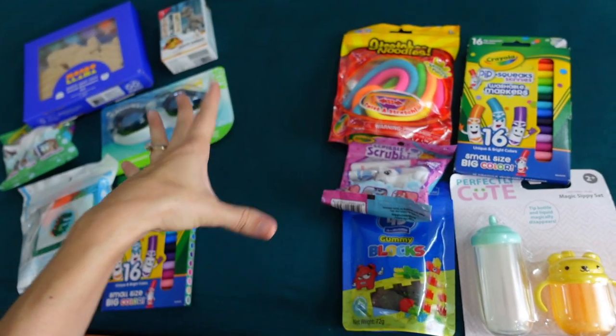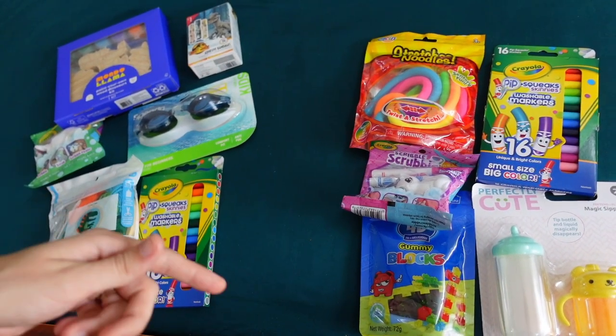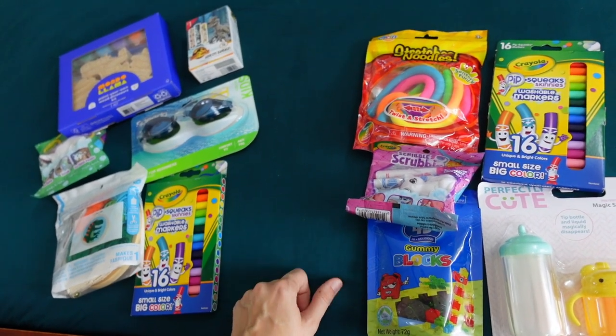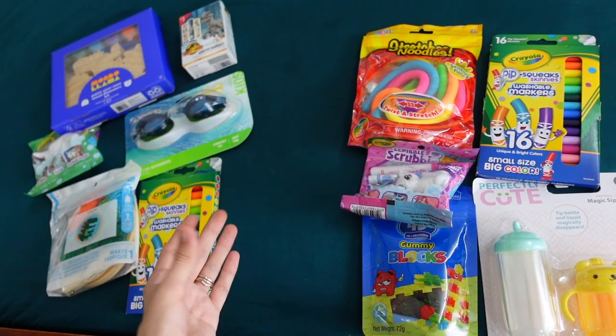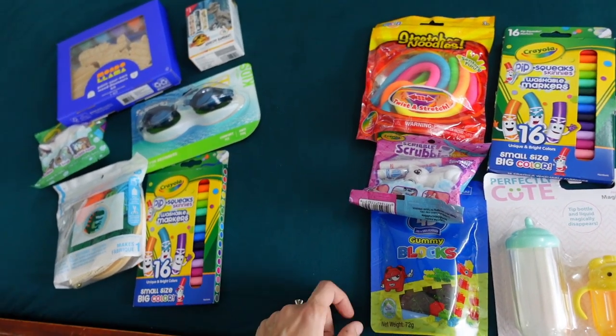If you want to see what big Christmas presents they are getting, I will link that video down below. And I'm also going to link to the Stocking Stuffer playlist for more stocking inspiration. I love watching my friends and seeing what ideas they have and what they've found for their little ones. All right, I'll be seeing you. Bye!